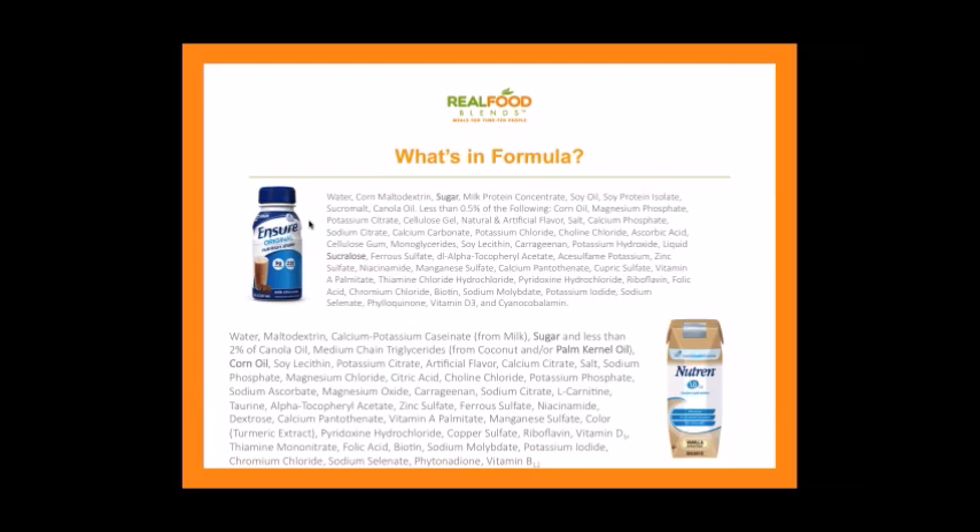This isn't inherently bad — we're not trying to vilify formula; it's kept a lot of people alive. But as people are living longer on feeding tubes and we understand more about nutrition — what we get from fruits, vegetables, lean proteins, and healthy fats — we're thinking: does it have to be just formula in the feeding tube? And the answer nowadays is no, it doesn't.